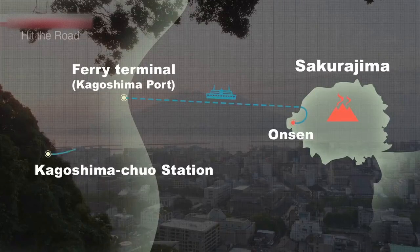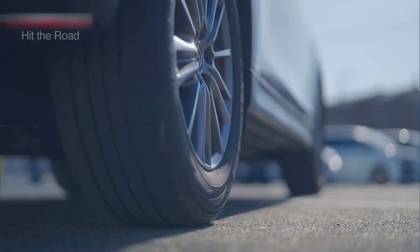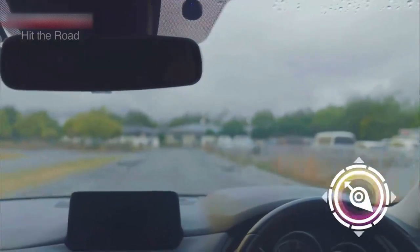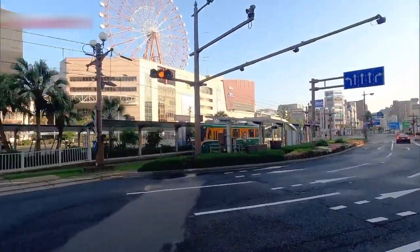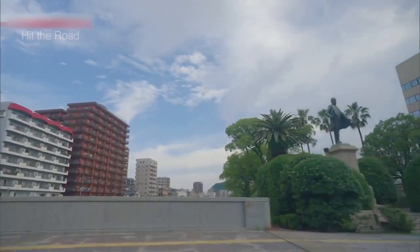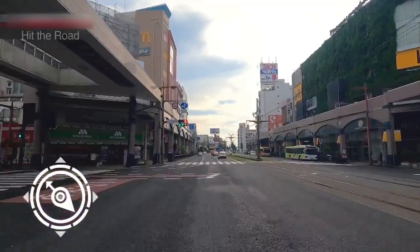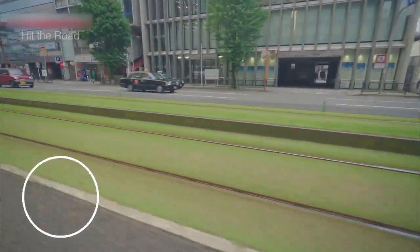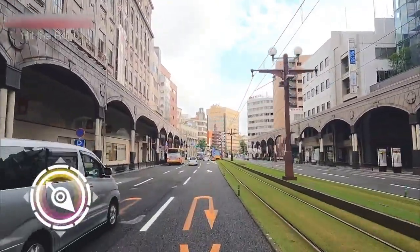Let's head for Sakurajima and some onsen fun. It's a 10-minute drive from Kagoshima Chuo Station to the ferry terminal. I'm your navigation system — I can guide you to the wonders Japan has to offer. We depart from Kagoshima City. Do you notice something about these streetcar tracks? They're planted with grass. The grass helps keep things cooler and quieter — it's a city initiative.